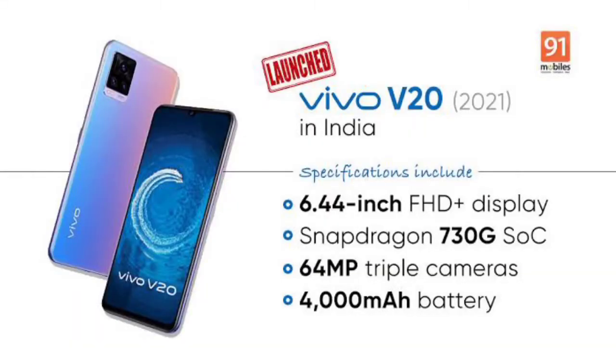This phone has a 6.44 inch Full HD plus AMOLED display, 44 megapixel selfie camera, 64 plus 8 plus 2 back cameras, 33W fast charging, and runs on a Snapdragon 730G processor. It comes in an 8GB plus 128GB variant priced at approximately 24,919 rupees.